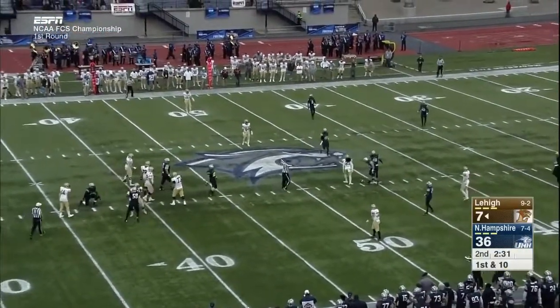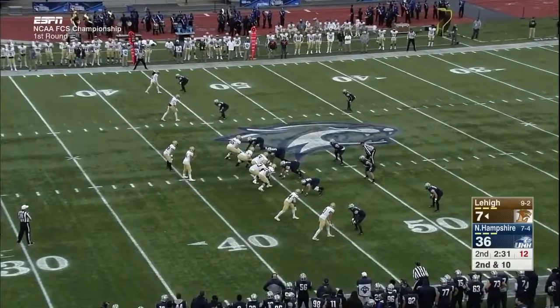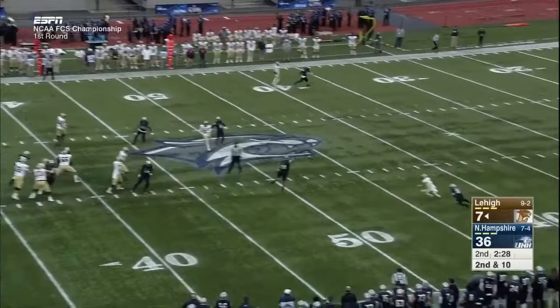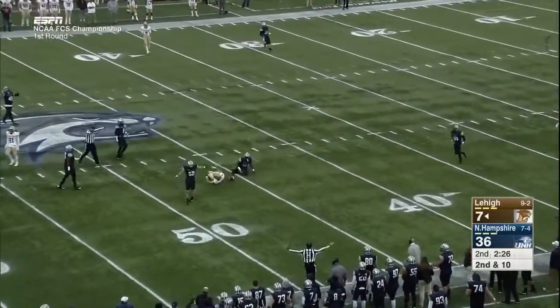Across the middle — incomplete. On second down, Mays throws and the ball is thrown behind Pelletier.